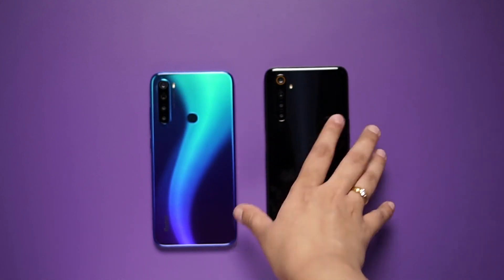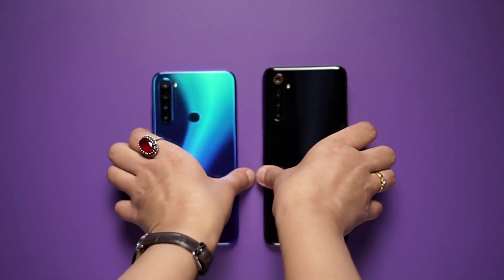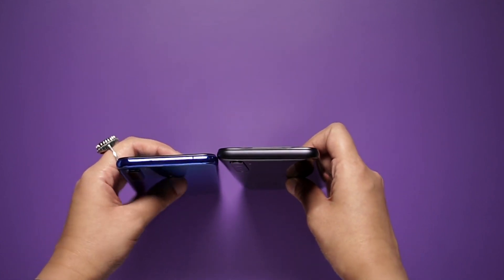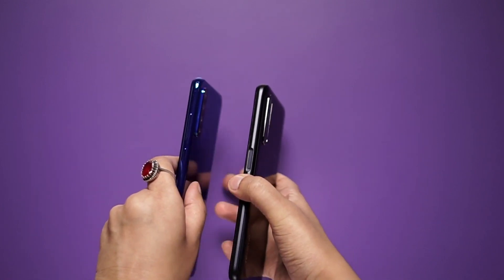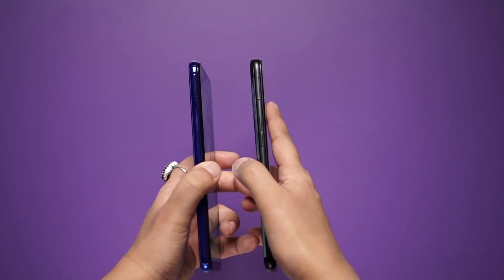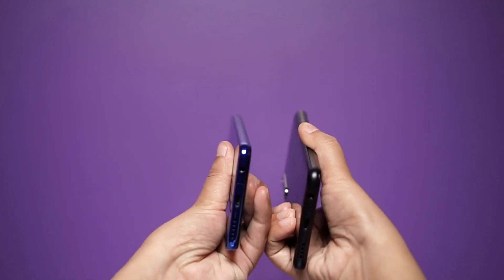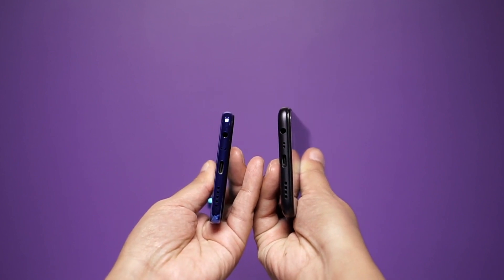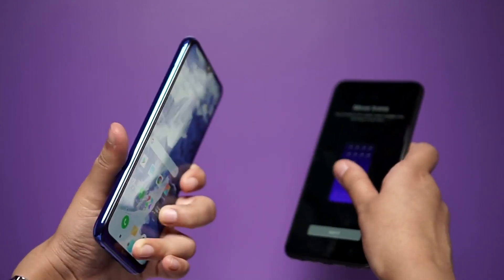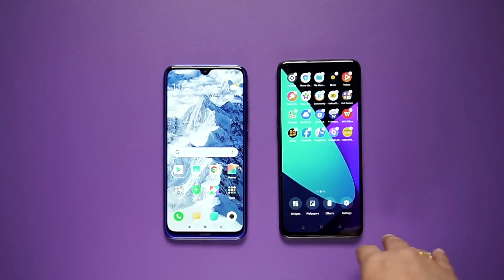Realme 6i has a simpler design in comparison to Redmi Note 8. Looking at the ports: on the top of Redmi Note 8 you have a mic, while nothing is visible on Realme 6i on that side. On the other side, there is a SIM tray in both phones, but in Realme 6i you will also see the volume keys. At the bottom, both phones have a 3.5mm audio jack, mic, Type-C port, and a speaker grill. Bezels are very small in both phones.